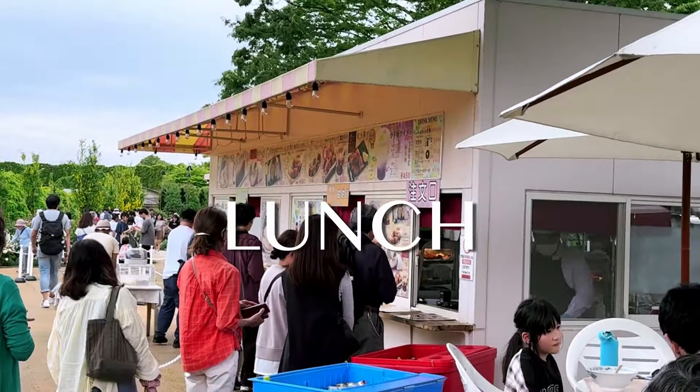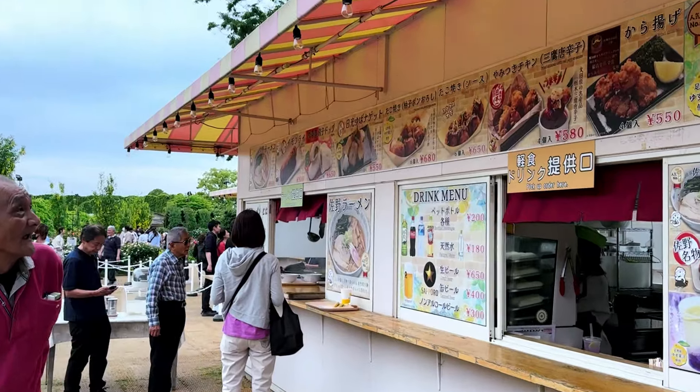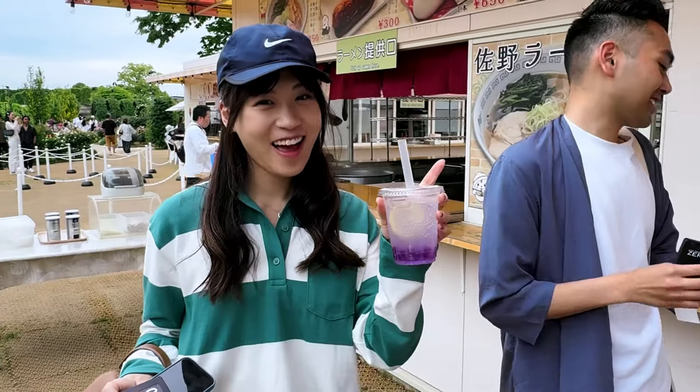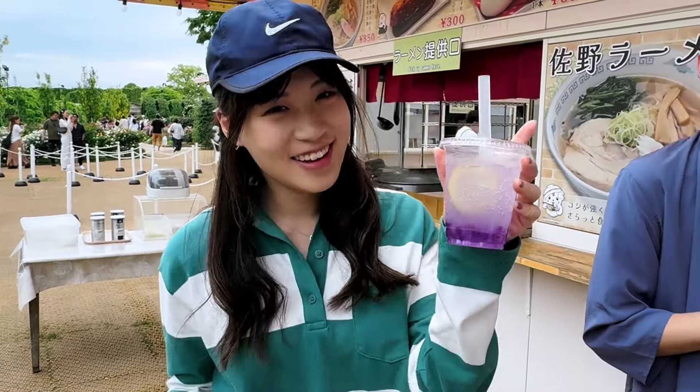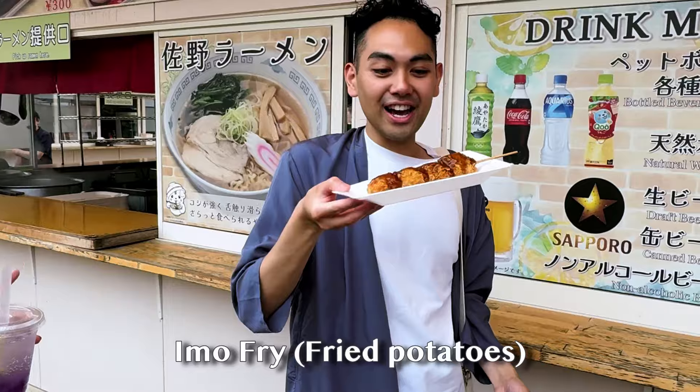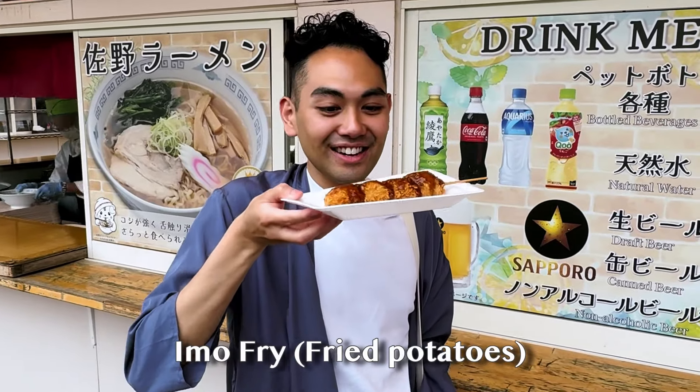First things first — lunch! Before going anywhere close to the flowers, we stopped to fuel up with some local cuisine. You got the Wisteria Jelly Cider — so pretty! And JP got the Imo Fry. Potato Fry. It looks so good!